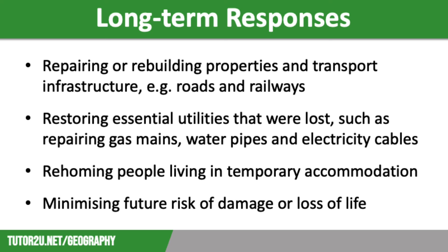Finally, long-term responses also include putting measures in place to minimise future risk, damage, or loss of life. This is through monitoring, prediction and planning. In terms of tropical storms, this might mean building higher sea walls to hold back storm surges, or building concrete cyclone shelters in low-income countries.